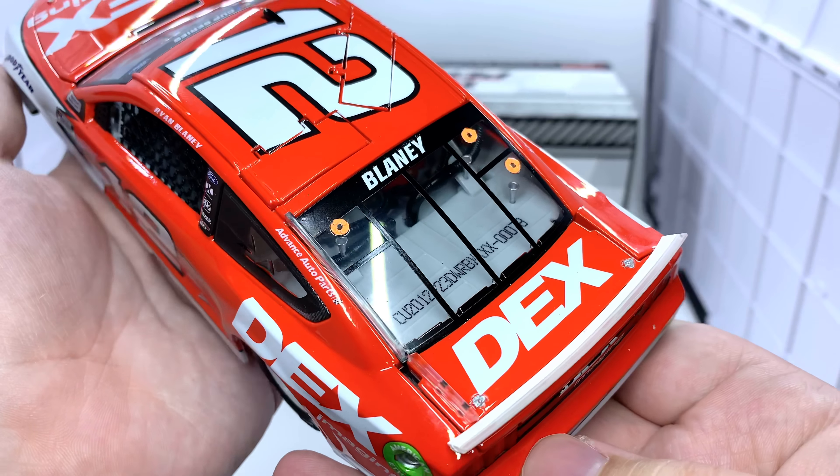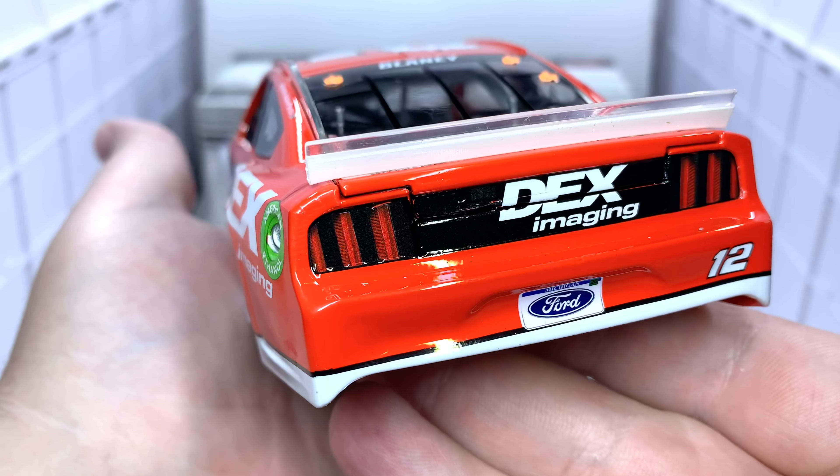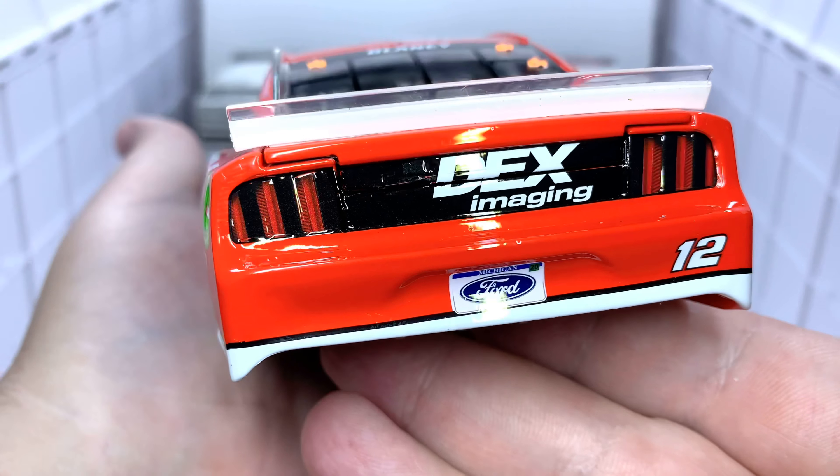On the side we also have Dex Imaging, American Ethanol Fuel, and Buckeye. On the rear window we have Blaney and Dex Imaging. The deck lid TV panel features Dex Imaging, a TV camera next to that, the 2020 Ford license plate, and the number 12.